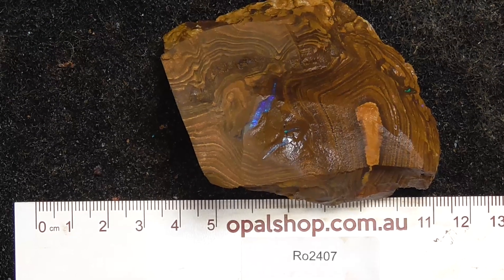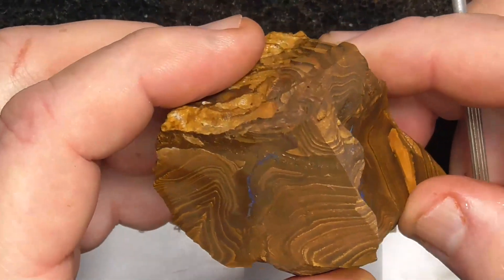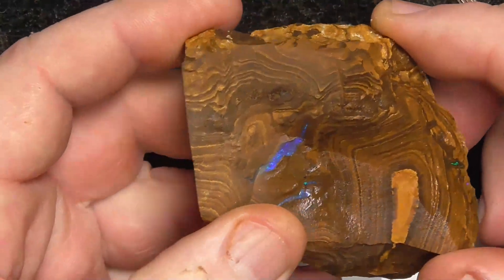G'day, here's a larger piece of boulder opal from central Queensland. I've left it like this so whoever purchases it can slice it up or cut it so you can try to open the seam.